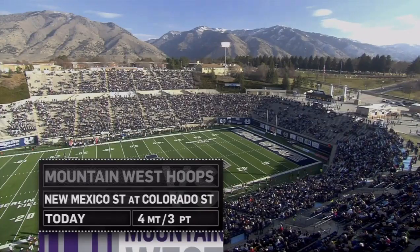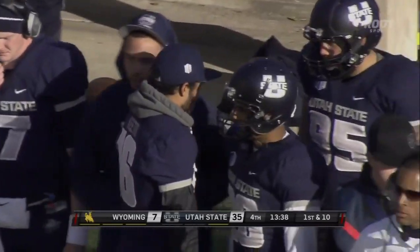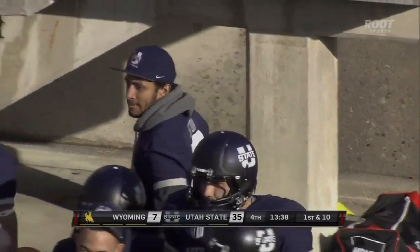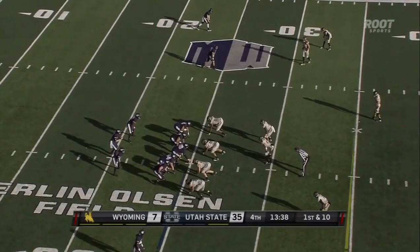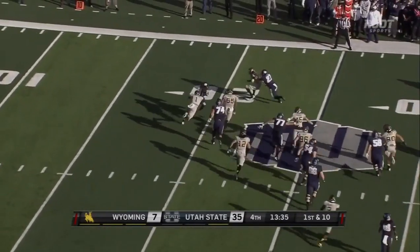13:38 remaining in the fourth quarter here at Merlin Olsen Field on the campus of Utah State University. The Aggies are on their way — barring a collapse of epic proportions — to the Mountain West Conference championship game on December 7th, where they'll face Fresno State.